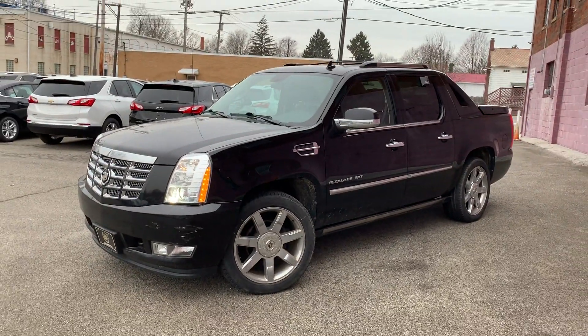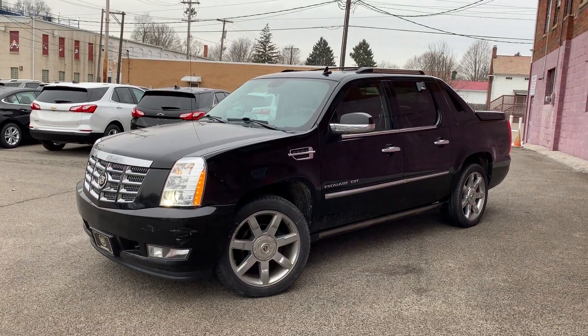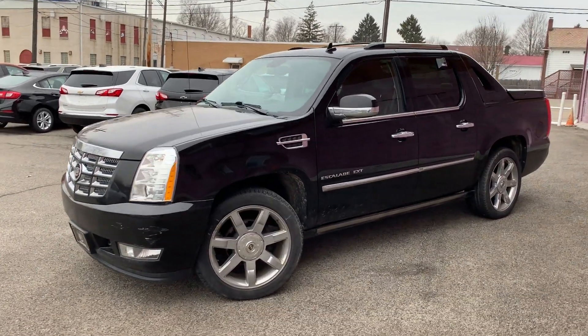Give me a call or shoot me a text at 330-281-3756. We're open until 6 o'clock today. Come test drive it now and ask for Gage. Thanks, guys.